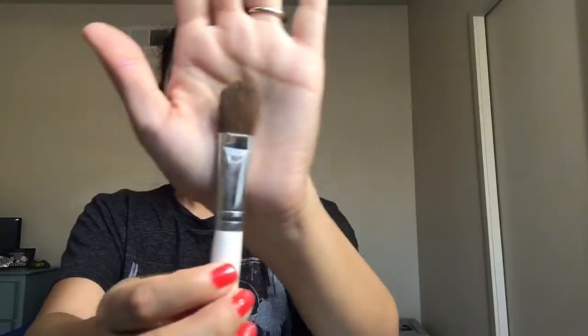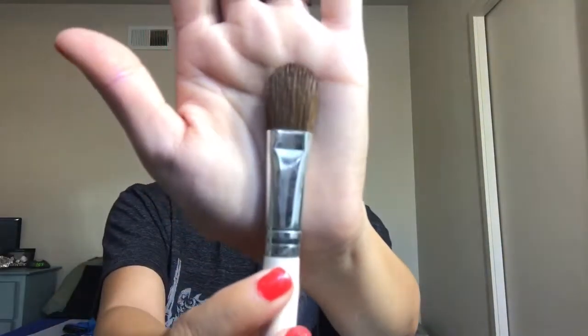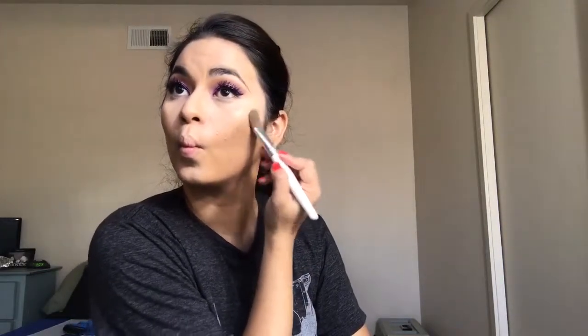Now for cream contour I'm using my usual Wet n Wild Mega Cushion Contour with my e.l.f. concealer foundation brush, using that to contour the face as usual — the cheeks, the forehead, the chin, all of the above.